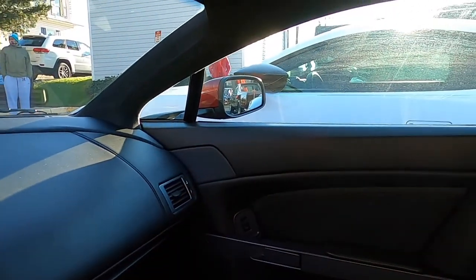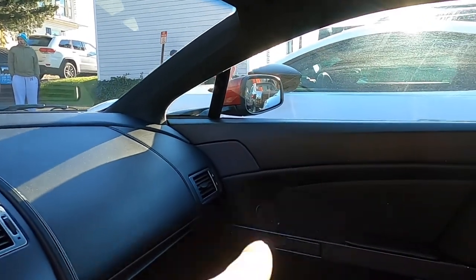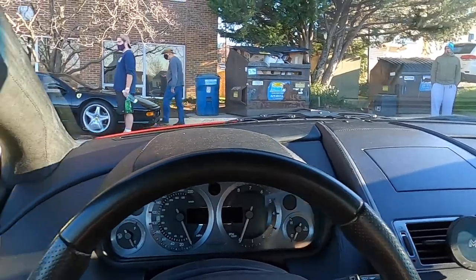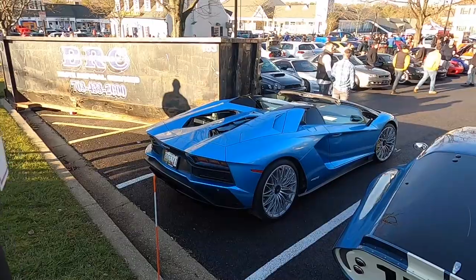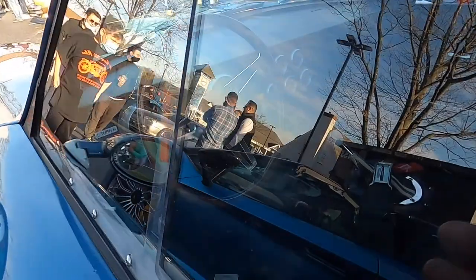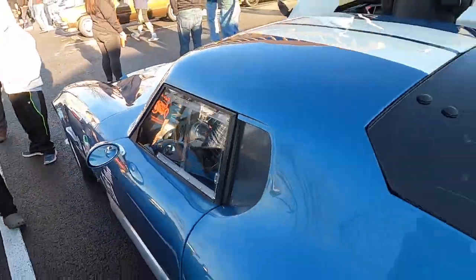We got a parking spot right next to the other Aston Martin. This is the new version of the Vantage, but we're not in front of the dumpster this time — well, we're kind of in front of the dumpster still, but we're not illegally parked. Aventador S Roadster — this thing looks gorgeous. This is the old Daytona. This thing is sick.